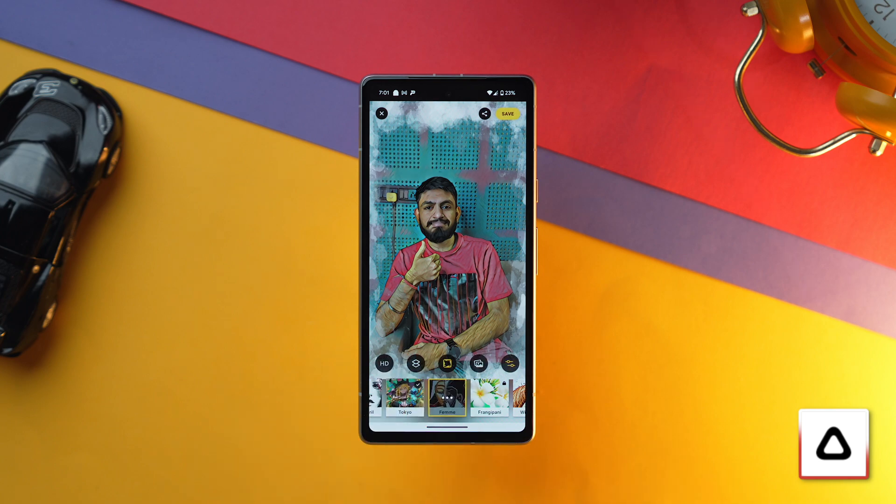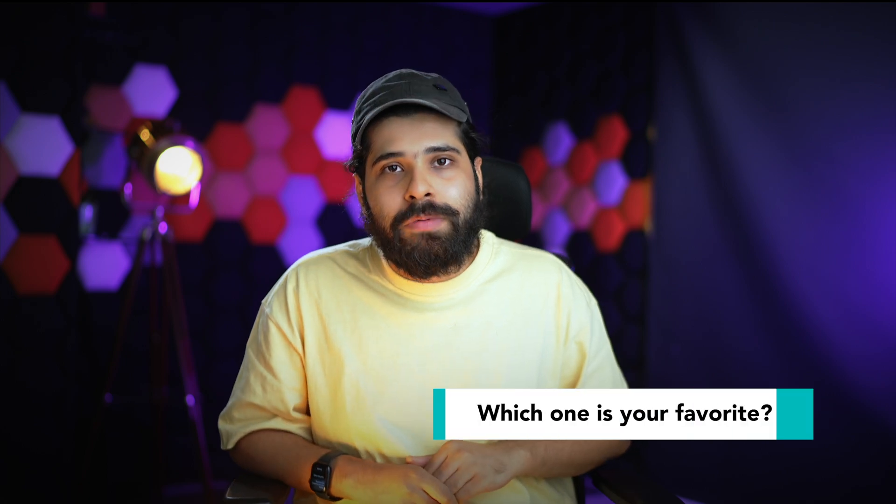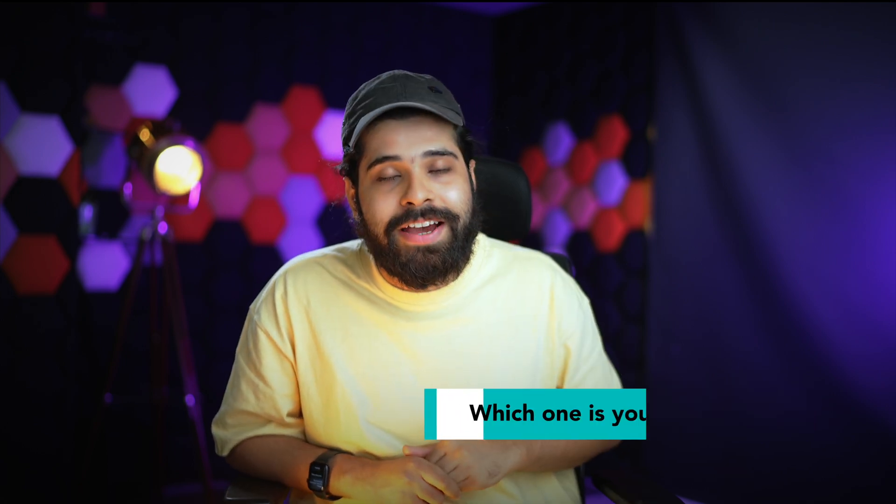All five apps I've mentioned are free — that means you don't have to pay anything to use them. However, there are premium features available for all of these apps, and for those you do have to pay. Do let me know in the comment section which is your favorite photo editing app and which one you are currently using. As always, I'll see you guys in the next video — till then, don't forget to subscribe to Geekify.